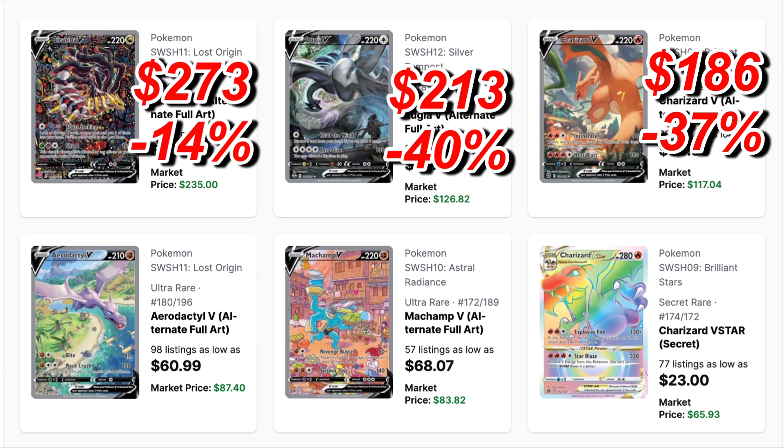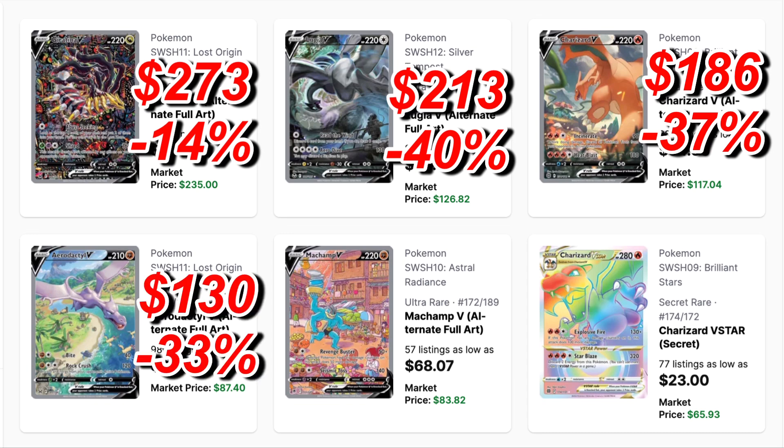Next we have the Brilliant Stars Charizard alternate art. This was $186 and now it's sitting at $117 — a price drop of 37%, about $70 in savings. This is my favorite alternate art released last year and I'm very lucky I was able to pull it from the ETV. I think the only alternate art I actually want to purchase outside of this one would be the Giratina.